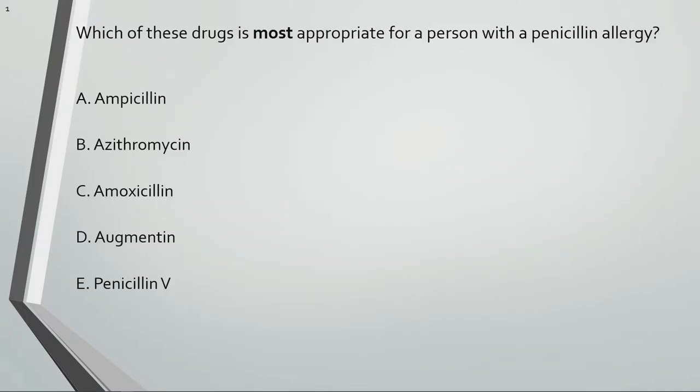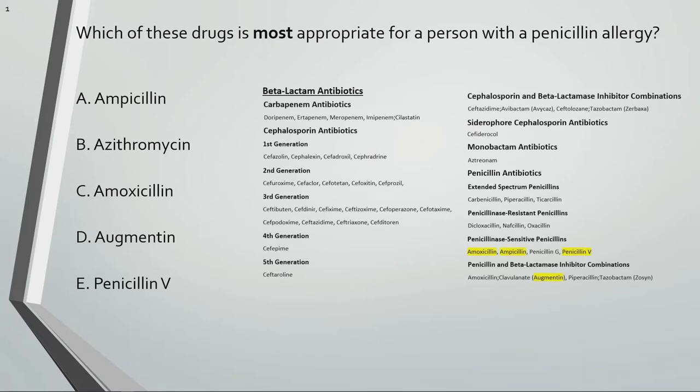Which of these drugs is most appropriate for a person with a penicillin allergy? Ampicillin, amoxicillin, augmentin, and penicillin V are different types of penicillins. Azithromycin is a macrolide antibiotic, so it would be the most appropriate choice for a person with a penicillin allergy. People with a penicillin allergy might experience cross-sensitivity reactions to other beta-lactam antibiotics, such as cephalosporins, because of their related structures, so patients should be warned and monitored for the possibility of an allergic reaction.